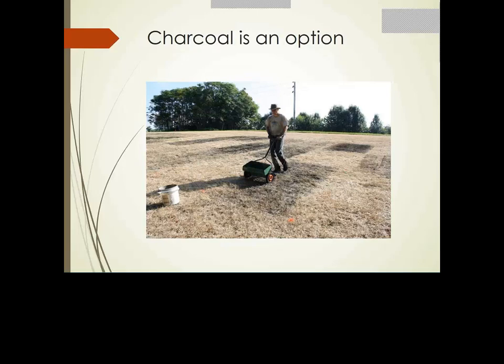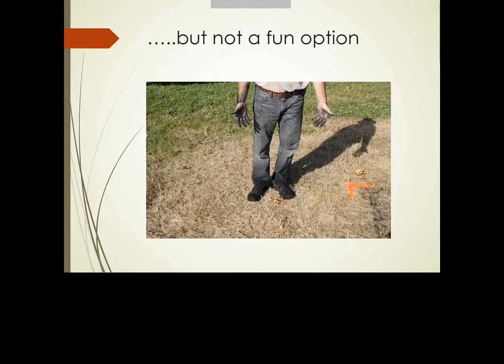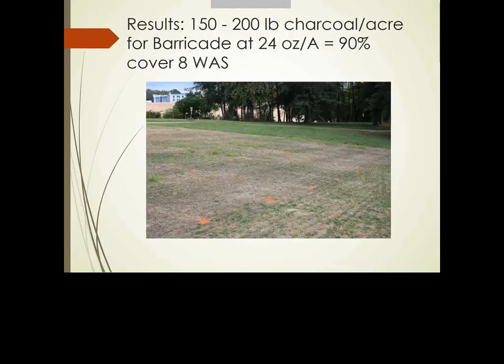If you have residual carryover from a pre-emerge herbicide, charcoal is an option, though not a fun one. Our work evaluating charcoal to reduce effects of prodiamine at 24 or 48 oz found that 150–200 pounds of charcoal per acre gave establishment similar to non-treated turf for that particular herbicide. Most recommended charcoal rates are 300–600 lb/acre, which can approach two thousand dollars per acre at the high rate, though for Barricade we could cut that cost and rate substantially.